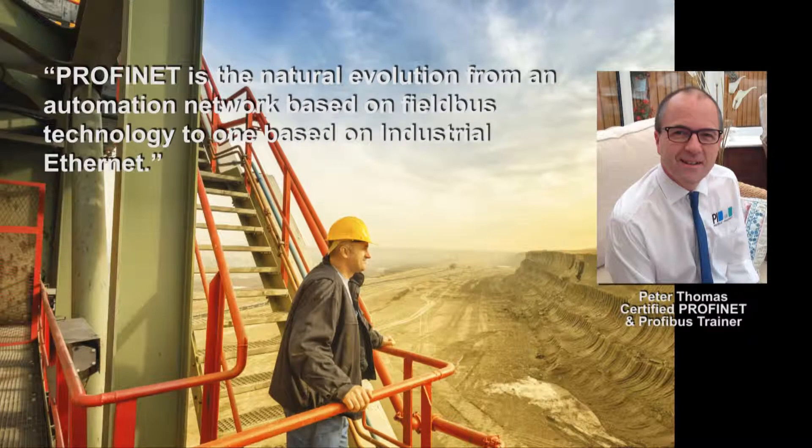What is PROFINET and how does it differ from PROFIBUS? Put simply, PROFINET can be considered as the natural evolution from an automation network based on field-based technology to one based on industrial Ethernet.